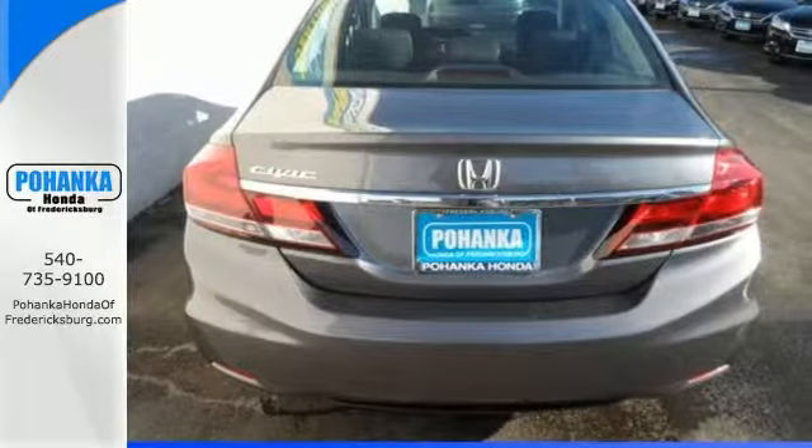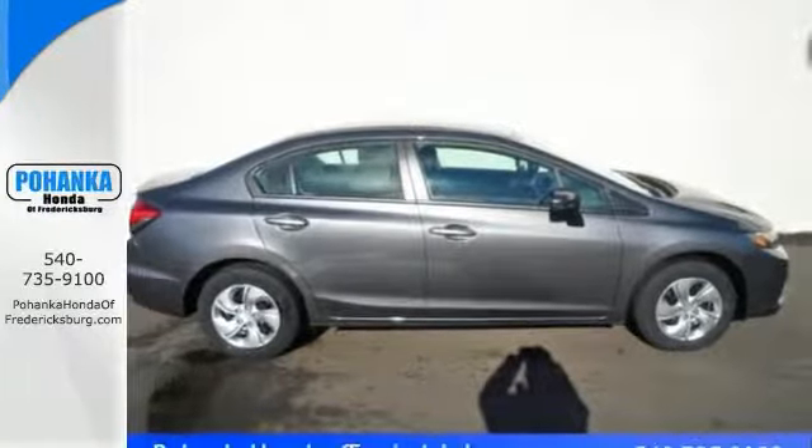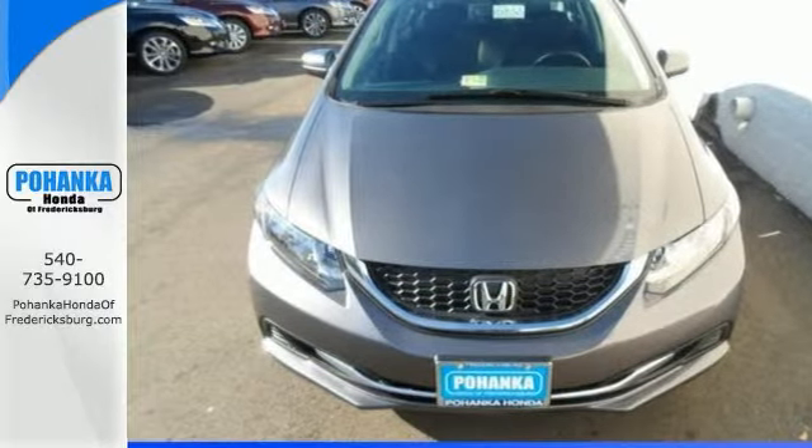it won't be here for long. What a perfect match! This outstanding Civic is available at just the right price for just the right person, you. Come take a test drive.